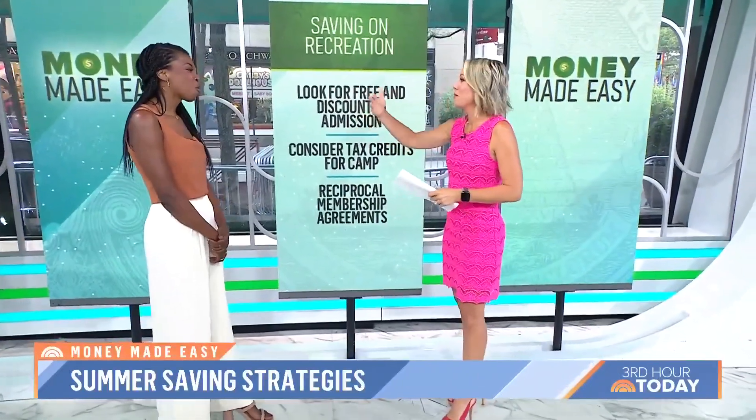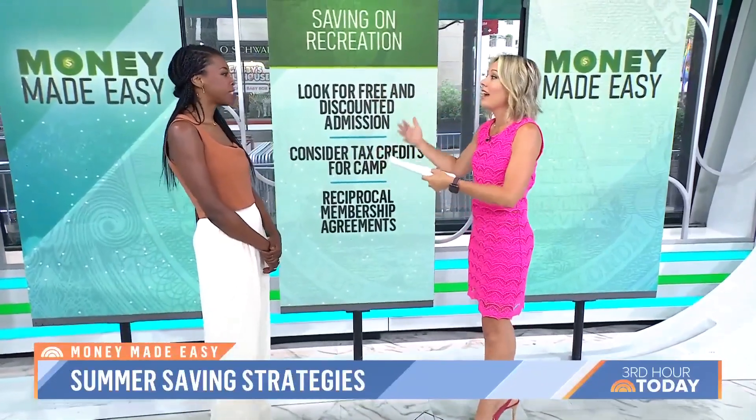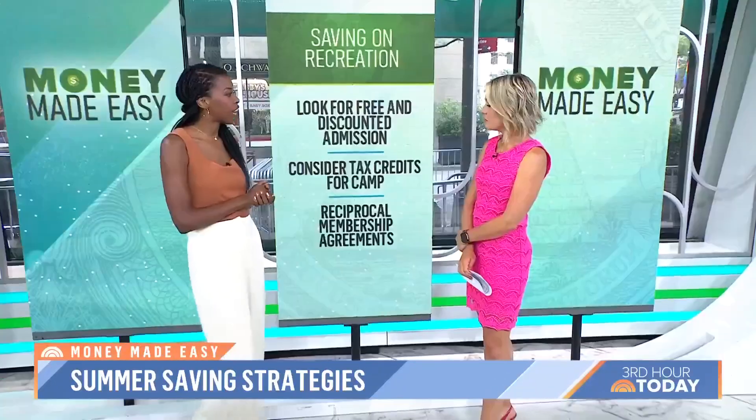When you take your family out to events like baseball games, how can you save money? The first thing you want to do is look for free admissions. A lot of places like aquariums and museums are going to have free hours, free days, and free events for families. I'm also a big fan of national parks — on August 4th, national parks will be free. So if you've been meaning to go with your family, make sure you check that out.